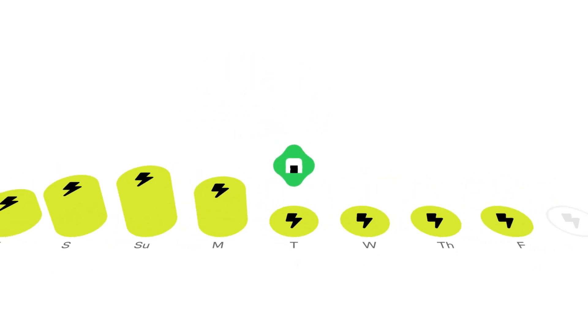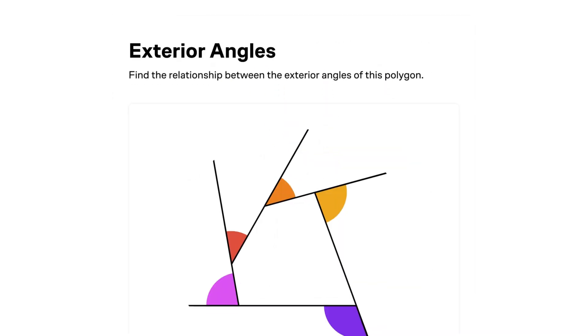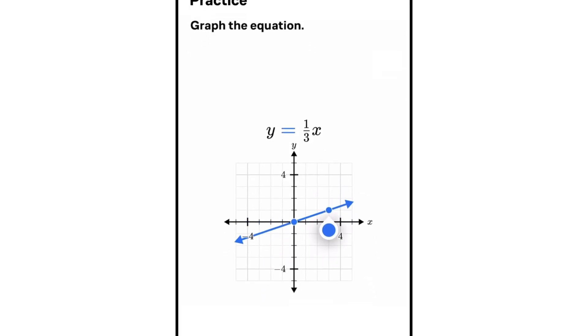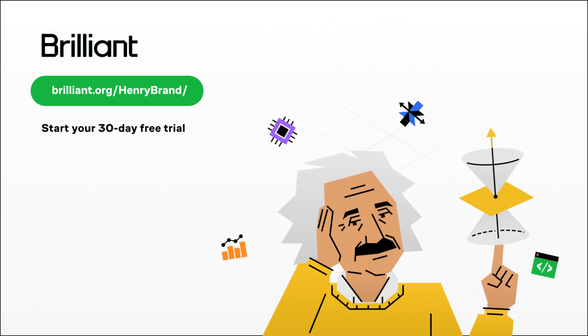The sponsor of today's video is Brilliant.org. Brilliant is a great way of learning maths and science, with thousands of visual courses online that go from foundation level up to quite advanced maths and science — including a visual algebra course and courses on physics mechanics. I'd install it on your phone and do it daily. It's six times more effective than just watching a YouTube video because you really interact with it. Go to Brilliant.org/HenryBrand for 20% off a premium subscription or 30 days free.